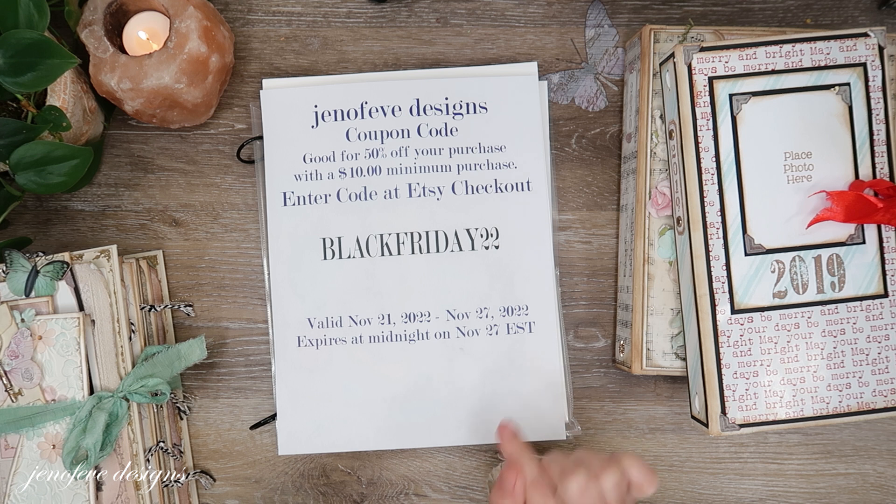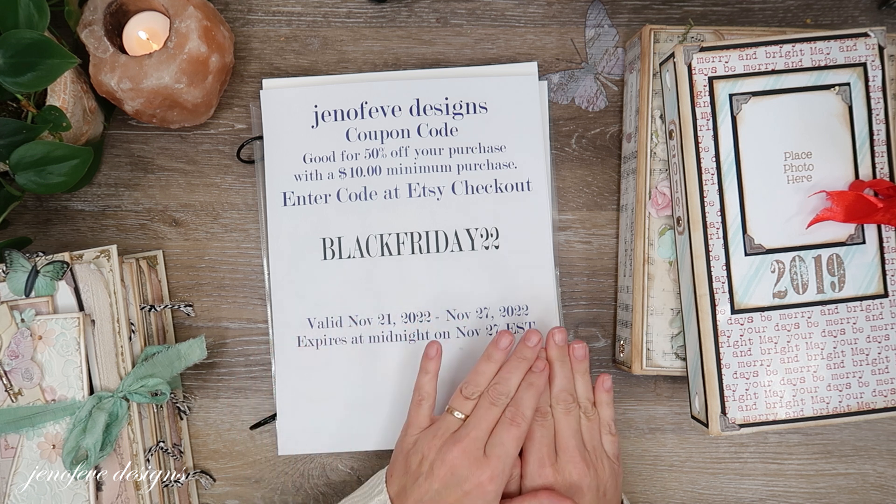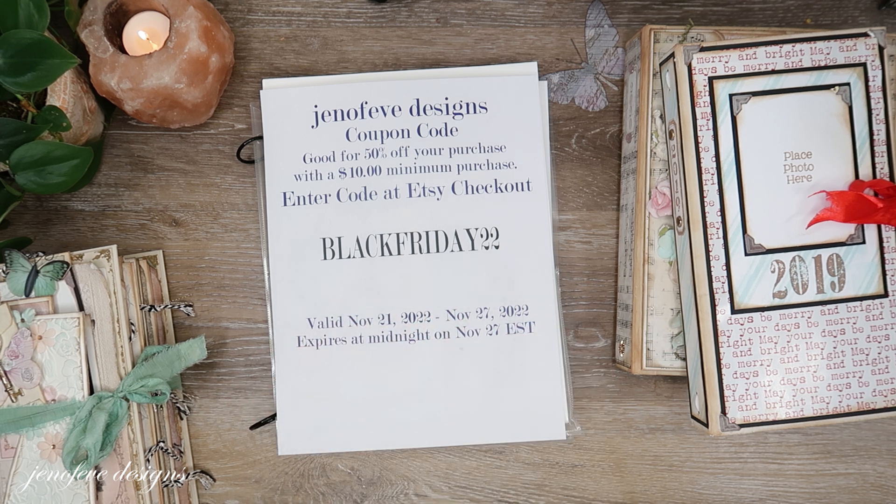It expires at midnight Eastern Standard Time on November 27th. The coupon code is BLACKFRIDAY22 — enter it at checkout. If something goes wrong, just contact me through your purchase and I will see what went wrong and get it fixed for you as soon as I can.